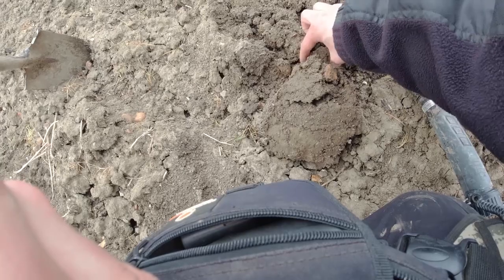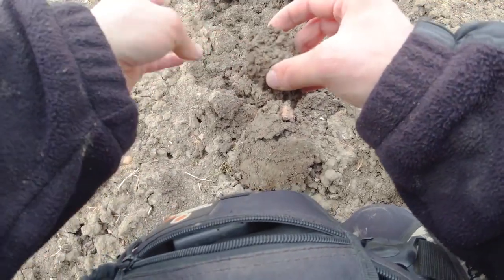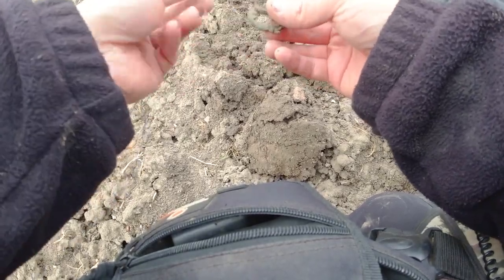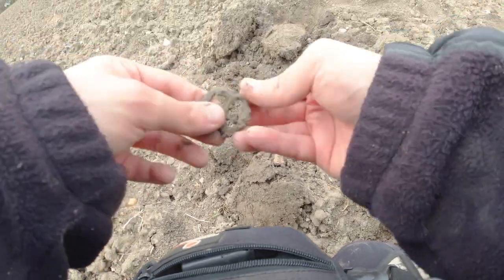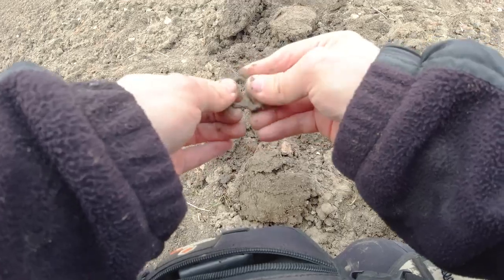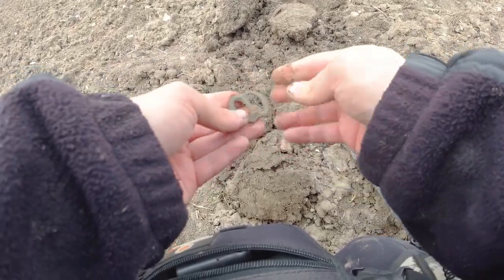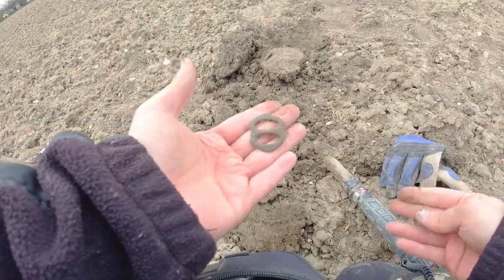Looks like we've got a day of buckles — I'd rather have a day of coins, but this one's in pretty good shape as well. Nice, good patina on it. A couple of complete buckles; they'll polish up really nicely, I think. Onto the next.